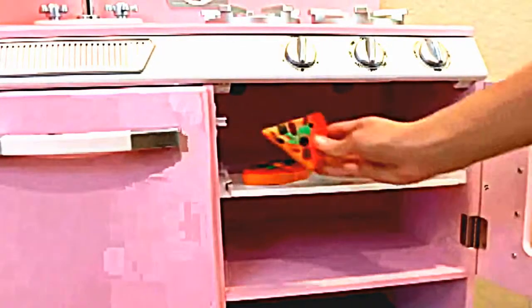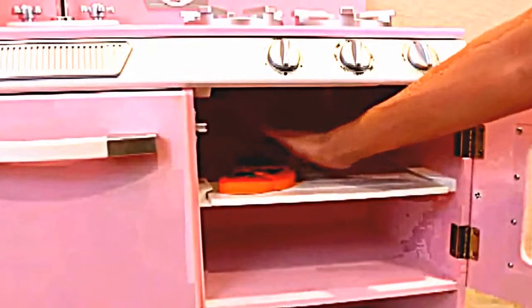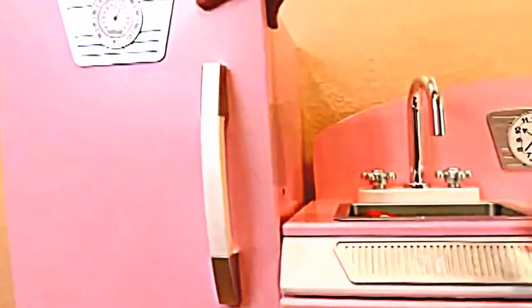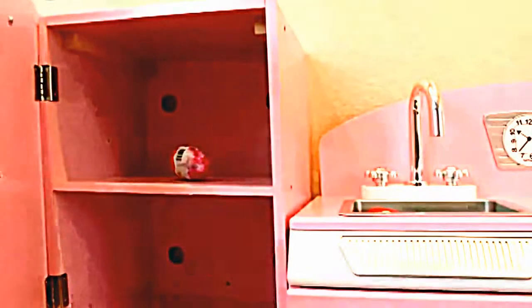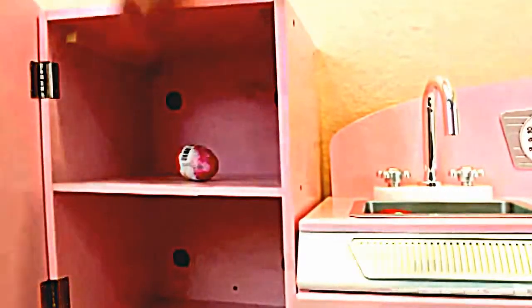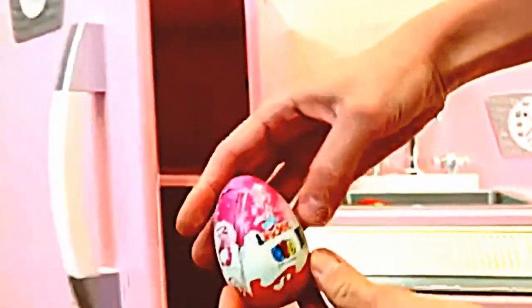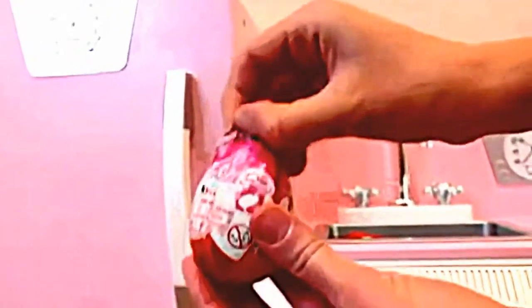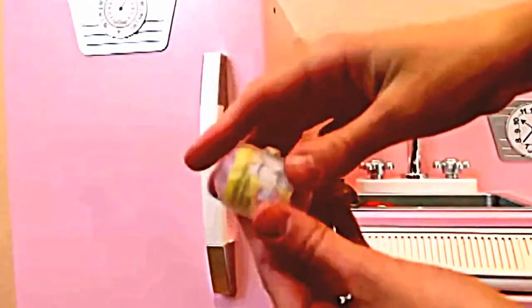Sandra: Luckily I have this huge kitchen, or I don't know where I'd put all this pretend food. Let's organize it — I'll put the pizza in the oven. Look at all these vegetables! I'll put them in the sink to wash them off, then put them in the fridge. Let me open up the fridge — wait a minute, looks like there's a Kinder Egg Surprise in here! And it's no ordinary Kinder Surprise — it's a Barbie one! I love Barbie things. The chocolate looks really good on this one. There's a clear egg inside too — let's see if I can open this up. They're always kind of slippery from the chocolate.